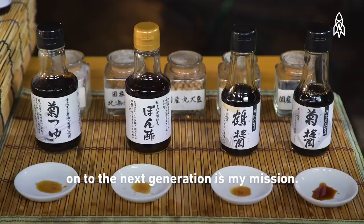Yamamoto-san, whose soy sauce is better — yours or the big guy's? That's of course mine.